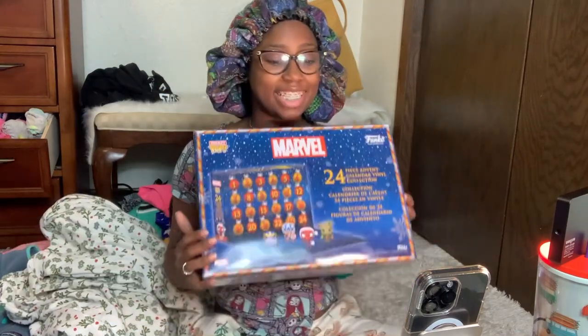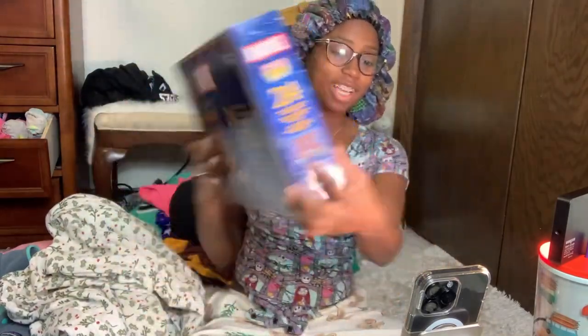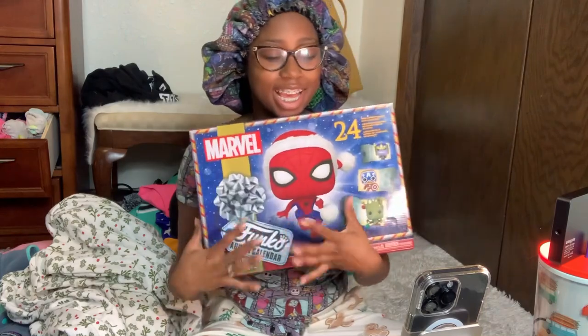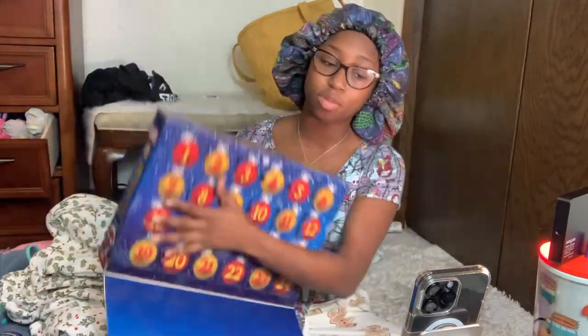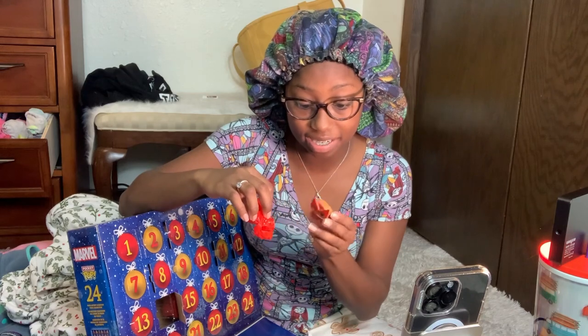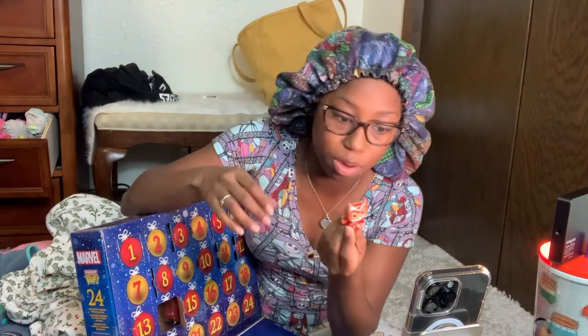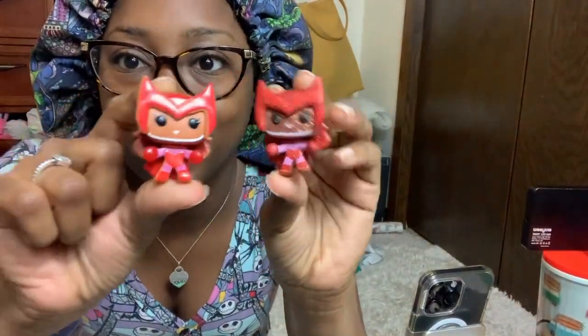Hi guys, it's Taylor and we're back today with our Marvel Advent Calendar — it is Day 14! I am super excited because I think I finally cracked the code. And I did crack it — it is Wanda again! It's a not-sparkly Wanda, so I have indeed cracked the code.